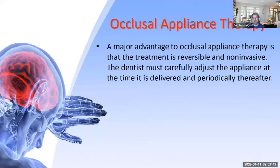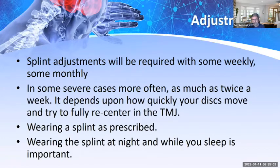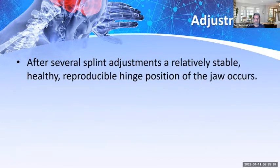Occlusal appliance therapy design must utilize anterior and canine guidance to ensure exclusion of the posterior teeth, especially with complex restorative procedures including changes of occlusal vertical dimension or jaw position. A major advantage of occlusal appliance therapy is that treatment is reversible and non-invasive. The dentist must carefully adjust the appliance at delivery and periodically thereafter — not just hand it to the patient and say good luck. Adjustments may be weekly, monthly, or in severe cases twice a week. The patient must comply and wear the splint as prescribed.